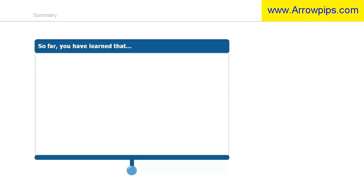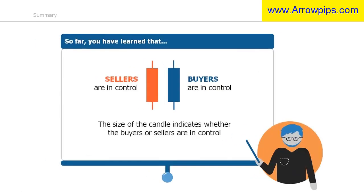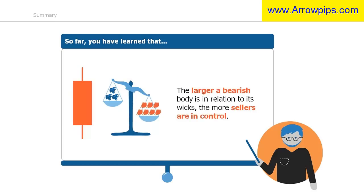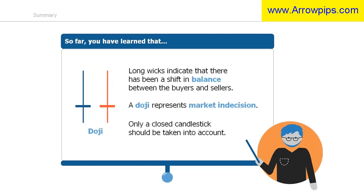In summary, the size of the body of the candle indicates whether the buyers or sellers are in control. The larger a bullish body is in relation to its wicks, the more the buyers are in control; the larger a bearish body is in relation to its wicks, the more the sellers are in control. A candle with a very small body in relation to its wicks shows market indecision and a balance between buyers and sellers. Furthermore, it is important to make a decision only once a candlestick has closed, because an open candlestick can change during its formation.